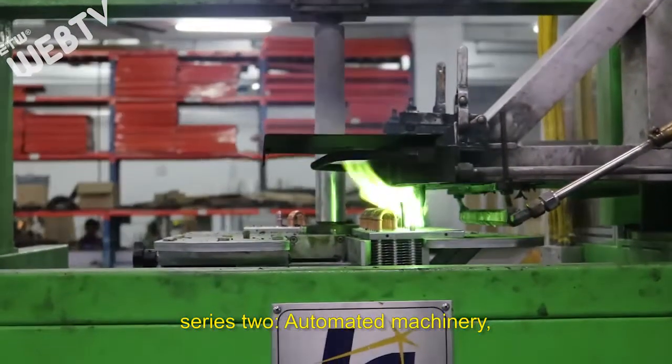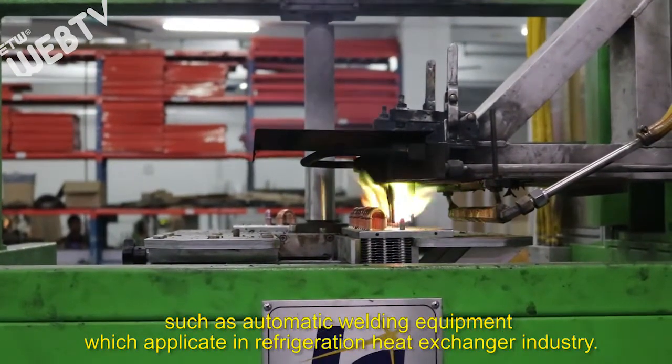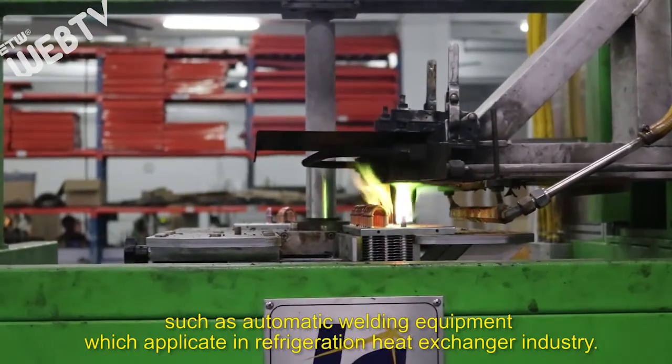Series 2 covers automated machinery, such as automatic welding equipment, which is applied in the refrigeration heat exchanger industry.